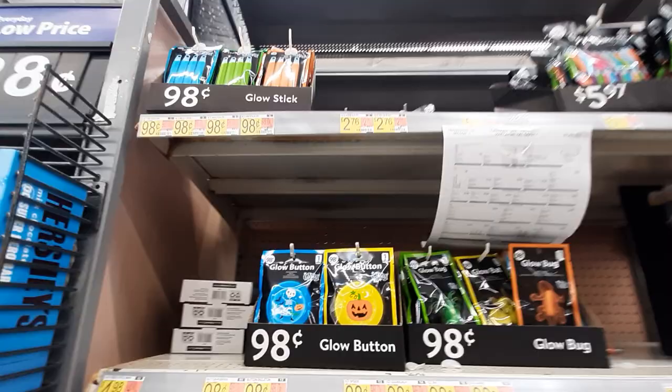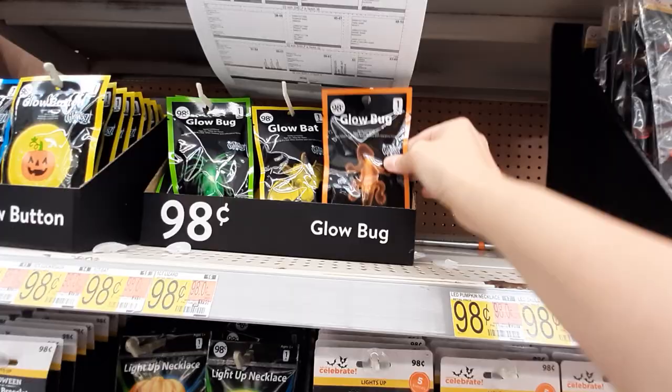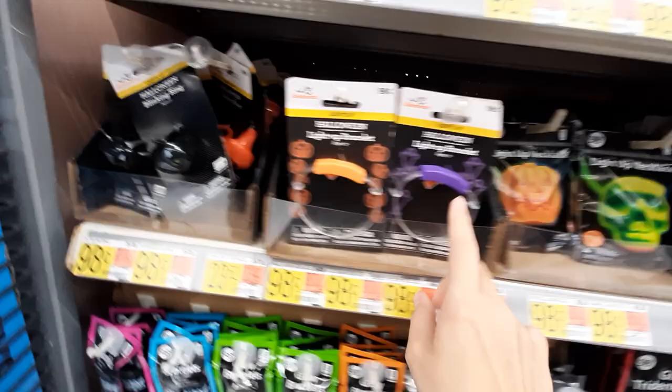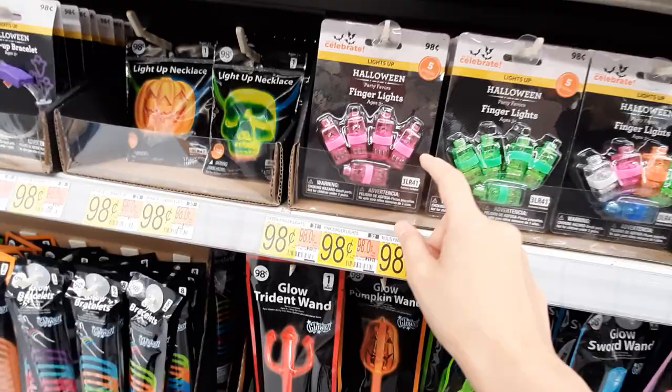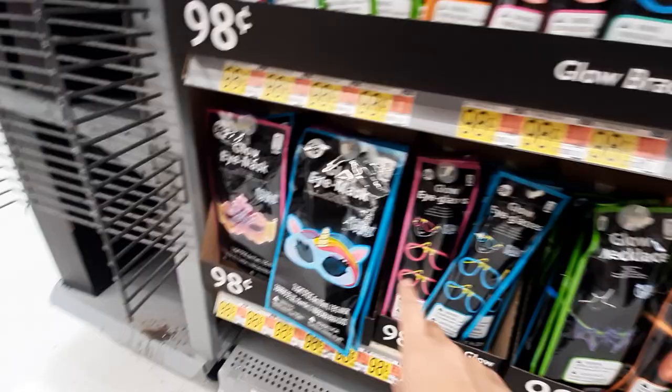These are stuff you can give out — there's glow sticks, light-up necklaces, pumpkins and ghosts and bats. Glow bugs, glow bats — ugh, gross! Glow buttons so you can see in the dark. Little rings — there's a cat and a pumpkin. Light-up bracelets, light-up necklaces, finger lights, and a pumpkin little flashlight thing. Bracelets, little masks — very cool!